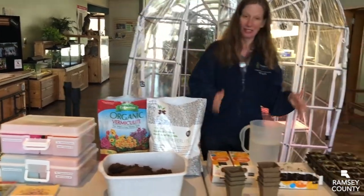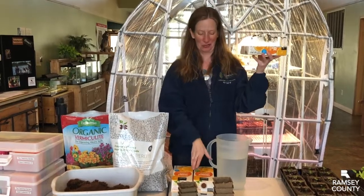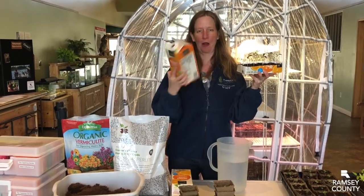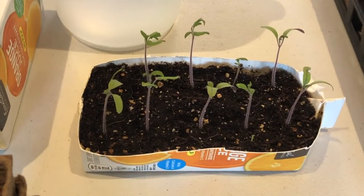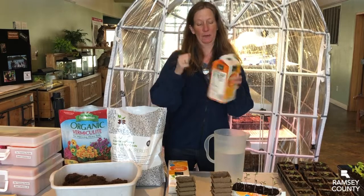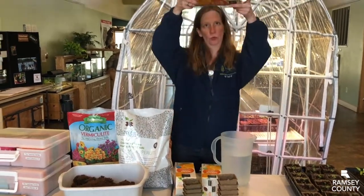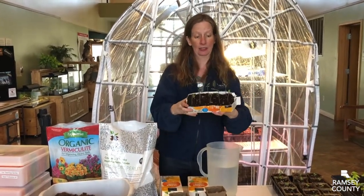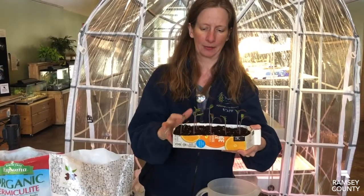Over here we have different containers that we use to start our seeds. This is a good way to recycle your orange juice carton. We rinsed it out really well with soap and water several times, let it dry, then simply cut it down and all the way around. Be careful and poke some holes in the bottom because you want drainage holes. Then we filled it with our seed starting soil and put our tomato seeds in it — these are our tomatoes, though they should be a little bit taller.